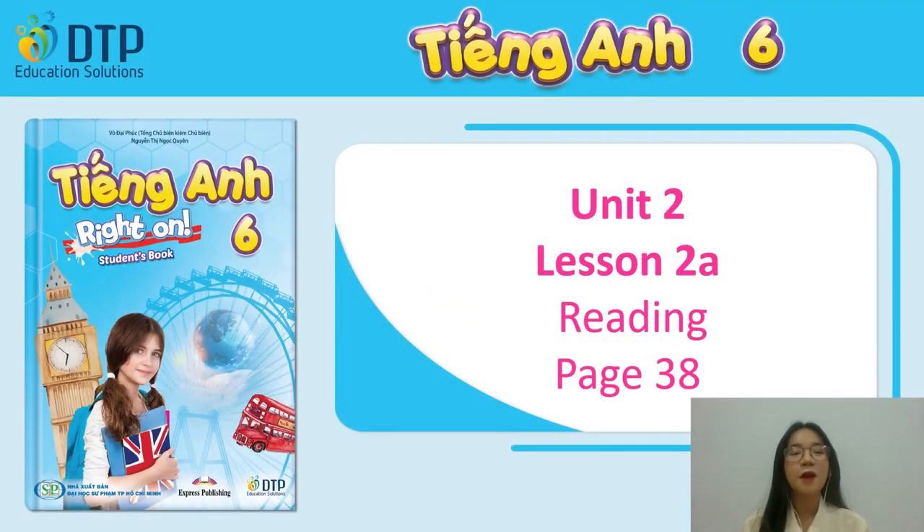Hello everyone, welcome to Miss Queen's lesson. How are you today? I'm good, thanks for asking. Let's start today's lesson with WriteOn6, Unit 2, Lesson 2A, Reading, page 38.